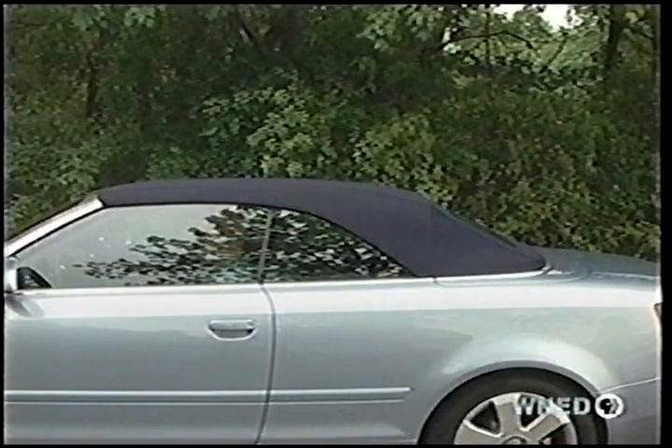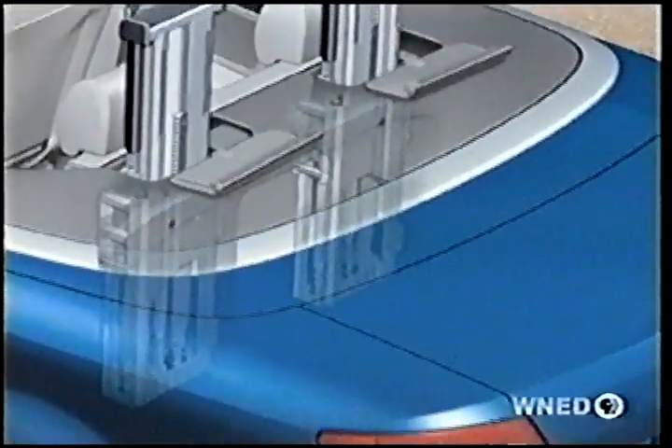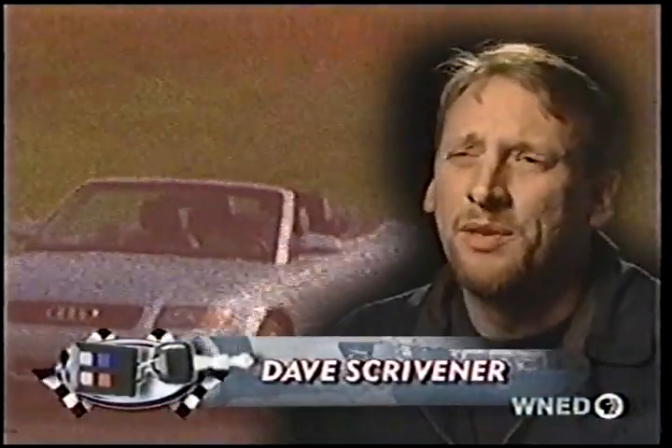For sudden rain showers, the triple-layered top, complete with heated glass rear window, can be raised simply by turning the key in the door lock. In addition to a strengthened A-pillar, active rollover protection bars are hidden behind the rear seat. Top-up or top-down, the A4 Cabrio is a rock-solid cruiser and really livens up the A4 line.